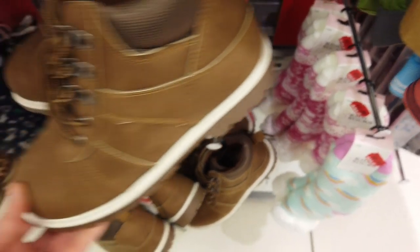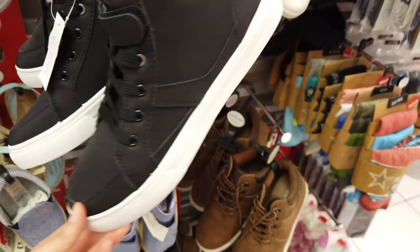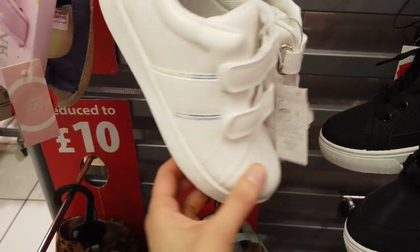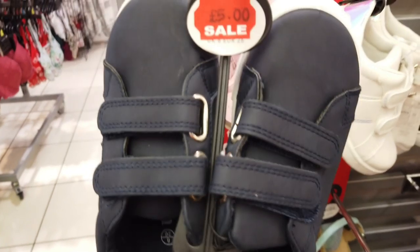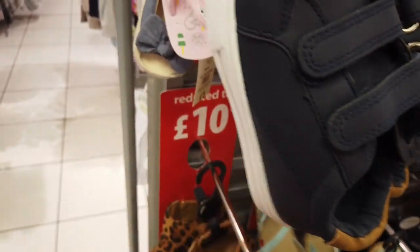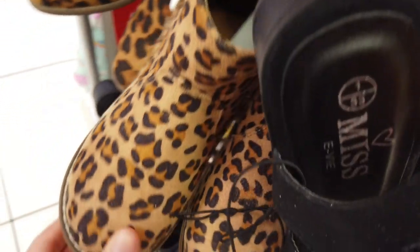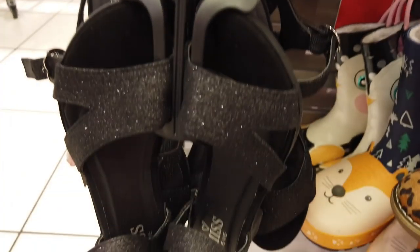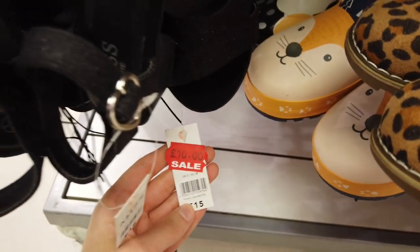They've got some boys shoes or boots here — they were all reduced to £10 from £16. They've got some smaller kids trainers — one was reduced from £8 to £5 and the other was also reduced to £5. They've also got the leopard design in for kids boots, this one reduced to £10. I really like these black glittery shoes for the girls — this was reduced to £10 from £15.